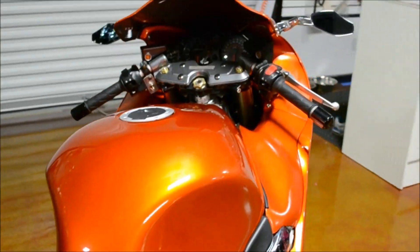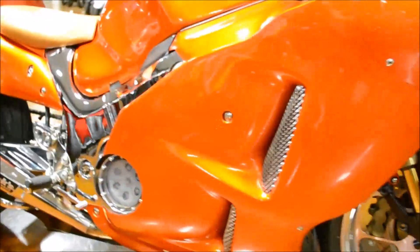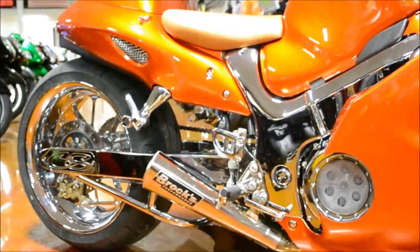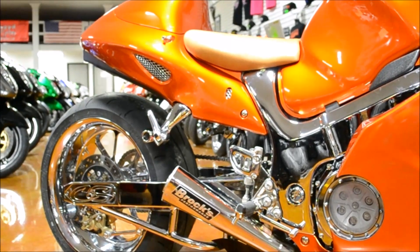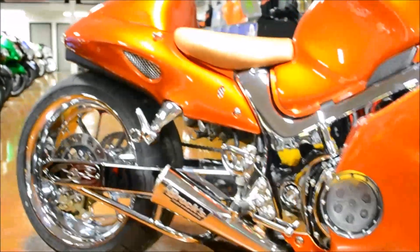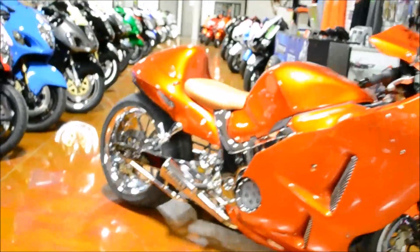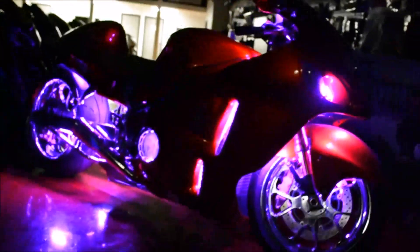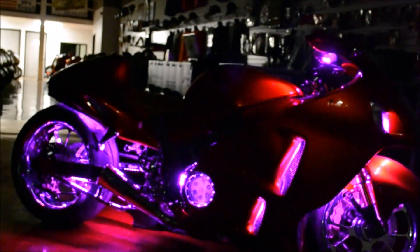The bike also features an Airfix air ride, so you can raise her on up and lower her on down. Another really cool feature is a seven-color light kit — you can stop it on whatever color you want, strobe just that one color, or fade it.